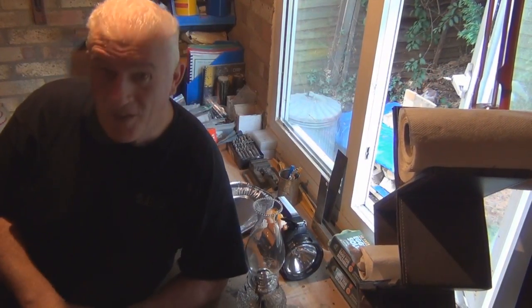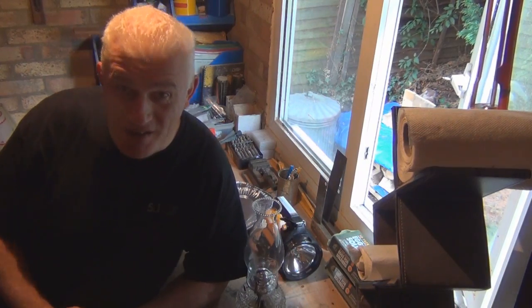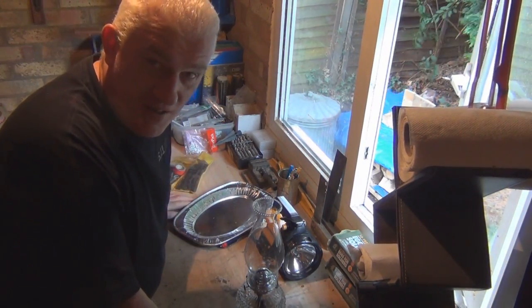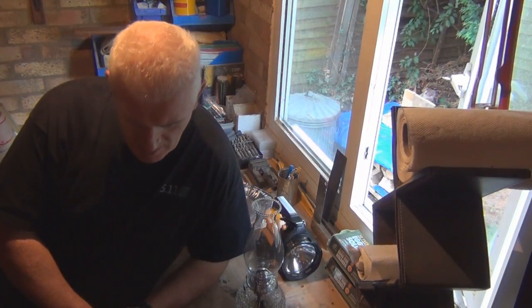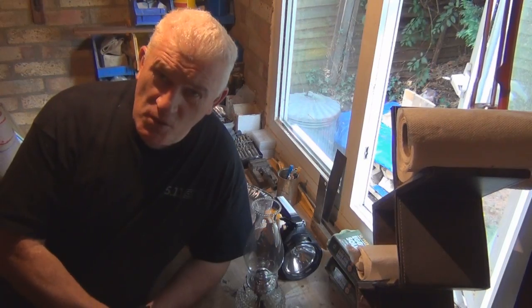Welcome to the man cave. This isn't the biggest workshop I've ever had, but still enough space for Roach the mad scientist to come up with a few bits and pieces, repair things — just a little workstation with all my tools, and I wouldn't want to be without it.